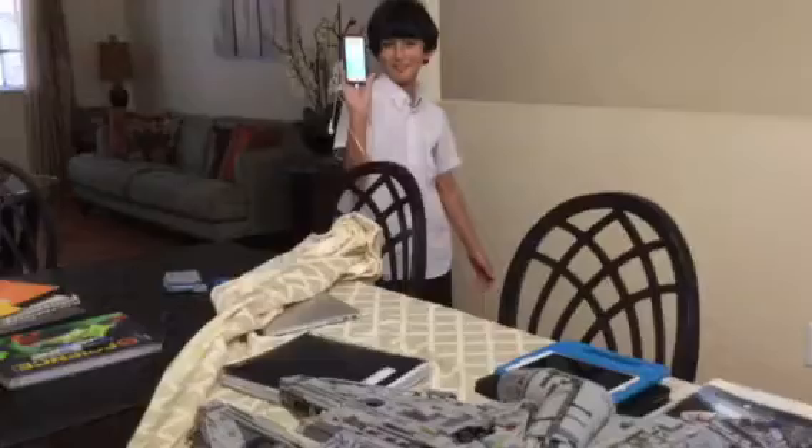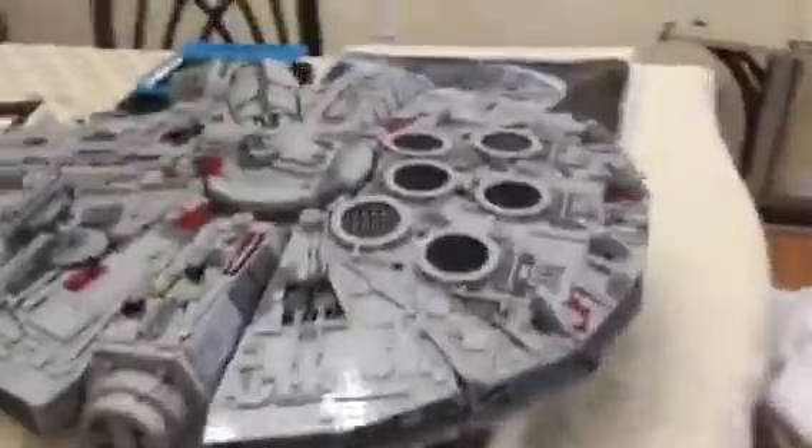Hey guys, so today it's raining outside here in Florida and I'm completely wet. We have completed the Falcon — as you can see, it is amazing.